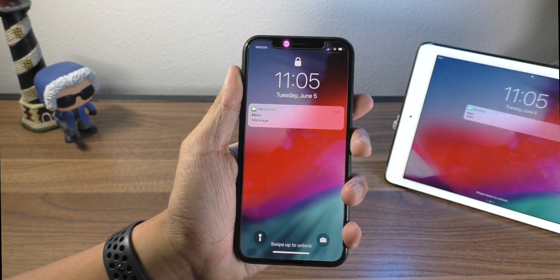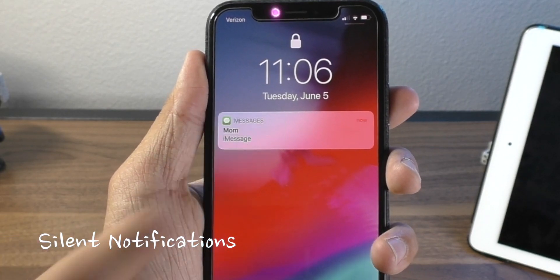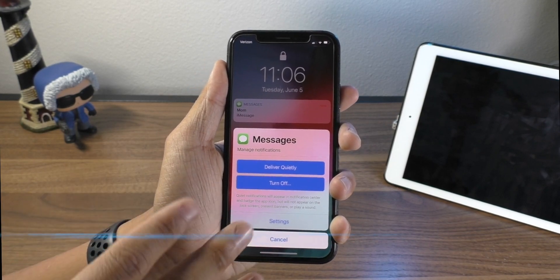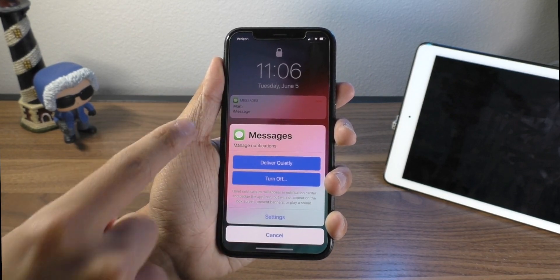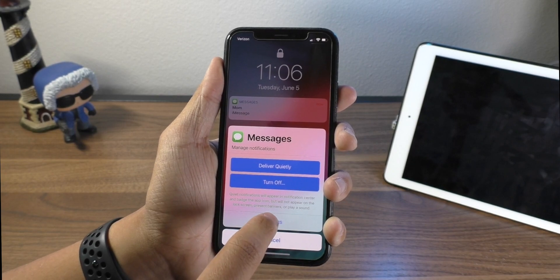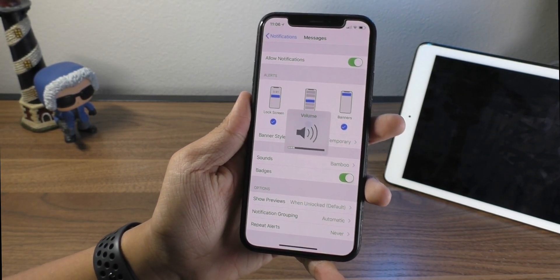When you have a notification on the lock screen, you can slide over and hit Manage. It will give you the options to 'Deliver Quietly,' which silences the sound but still gives you the notification, or to turn off notifications for that particular app entirely. It will also let you go to Settings once you unlock to adjust what happens with that app's notifications.